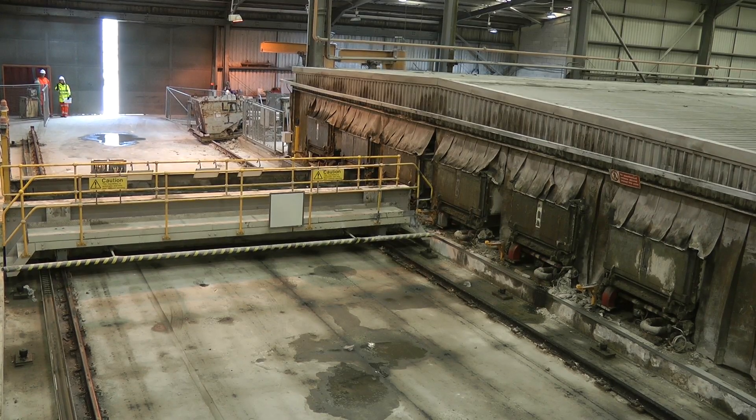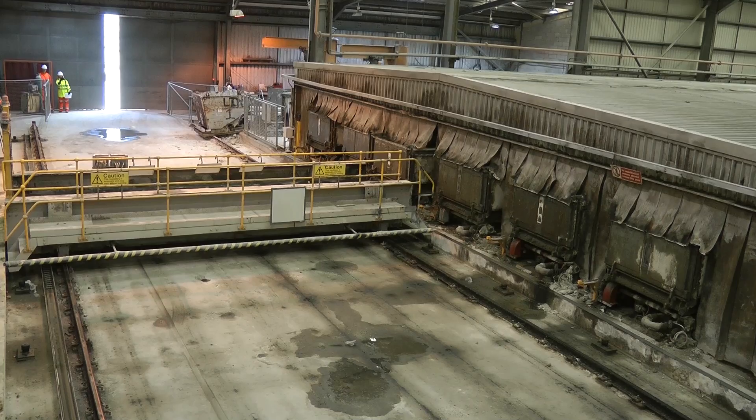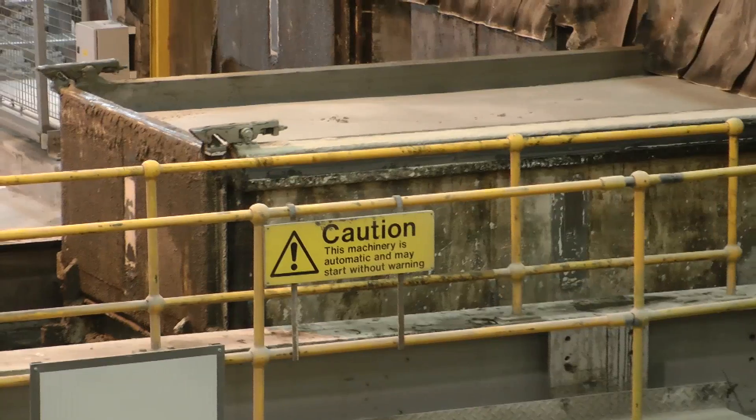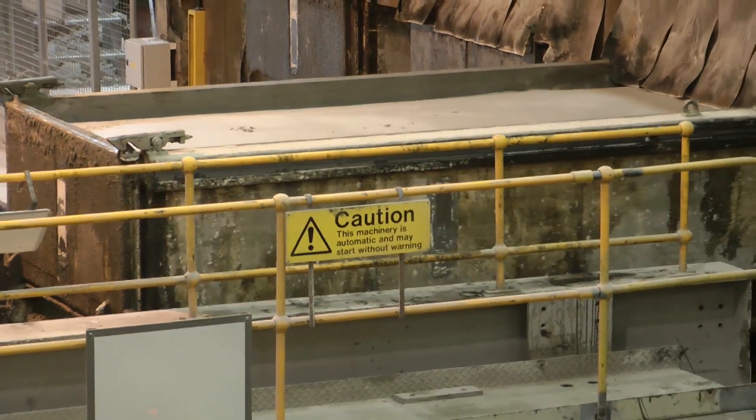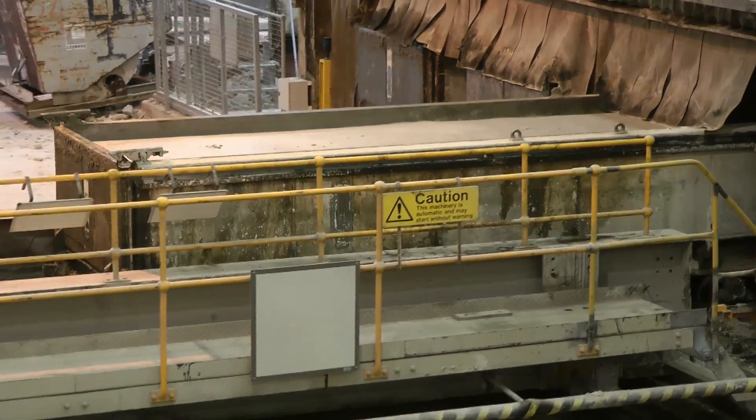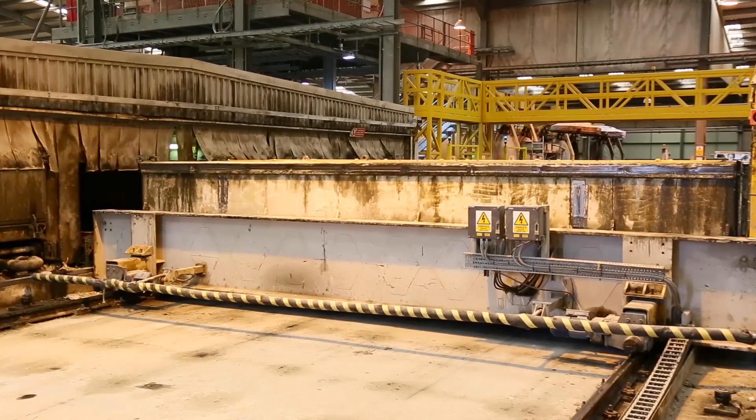This gives the finished block its lightweight and physical properties. On leaving the rise and set chamber, the mix — now known as green cake — has hardened to a state similar to modelling clay or a block of cheese. This ensures it will hold its shape when removed from the mould, but still remains soft enough to be easily cut in the next process.